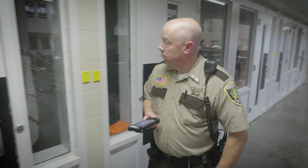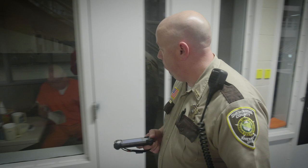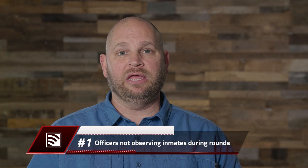Hey everybody, this is Craig Piper with Guardian RFID. In my years of correctional experience, I've seen some very remarkable staff do some really stupid things. So I want to take a minute and talk to you about four common mistakes corrections officers make while performing basic rounds.